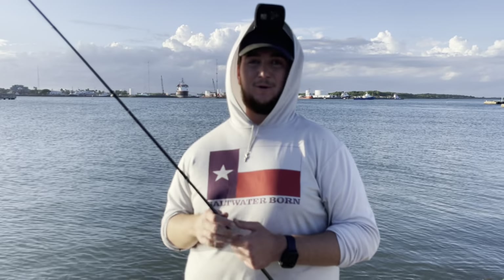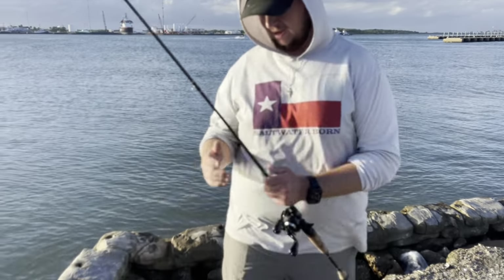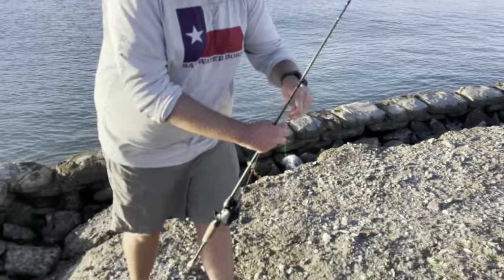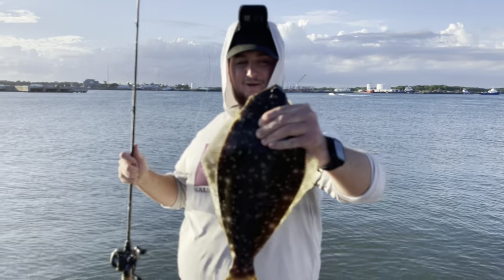So then I went back, grabbed another finger mullet - a dead one - dropped it in the same spot. As soon as I dropped it down I saw him come up and grab it and lay back down. Let him eat. He completely swallowed that hook and that is an awesome keeper flounder - that's about a 16 and a half inch, maybe a little bit bigger. There we go, my first keeper of the day!